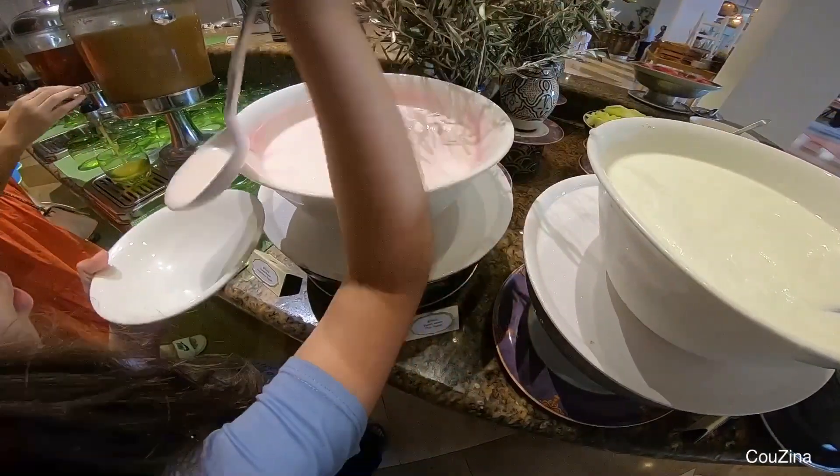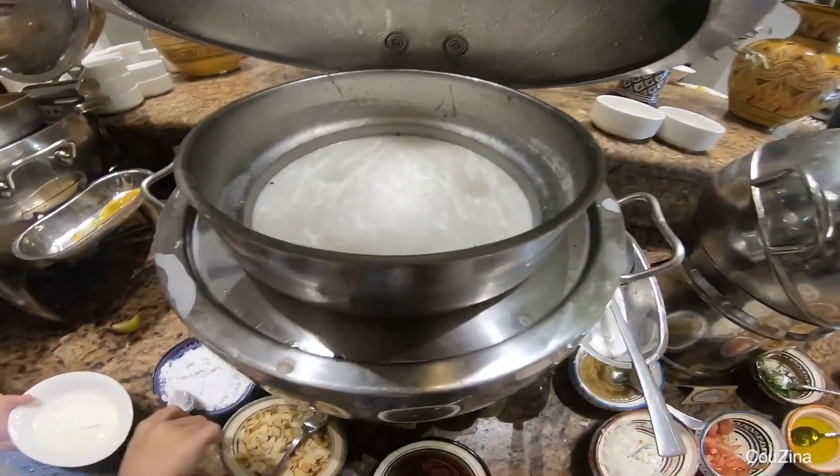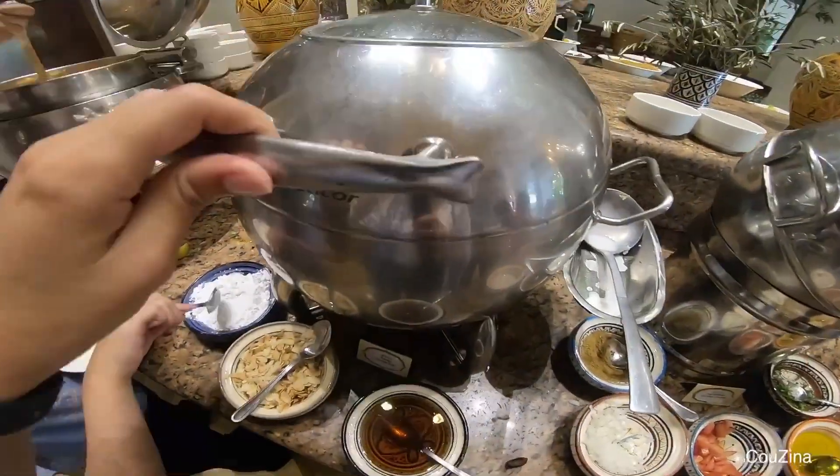There is also a great selection of fruit, pastries, and drinks.